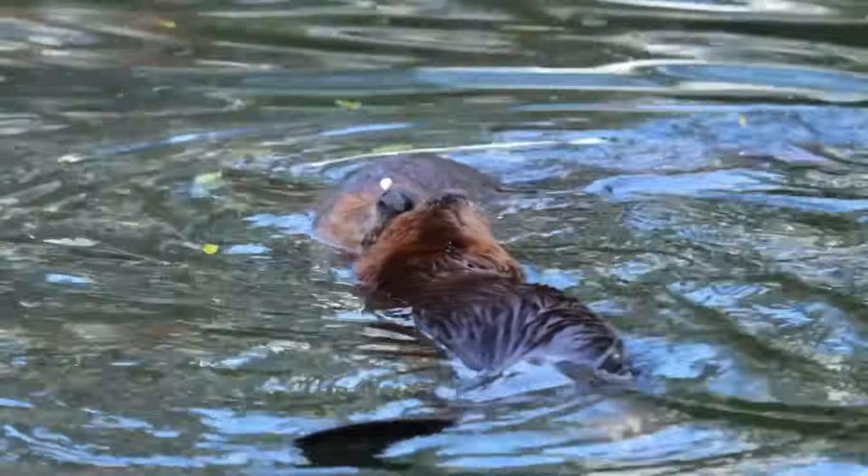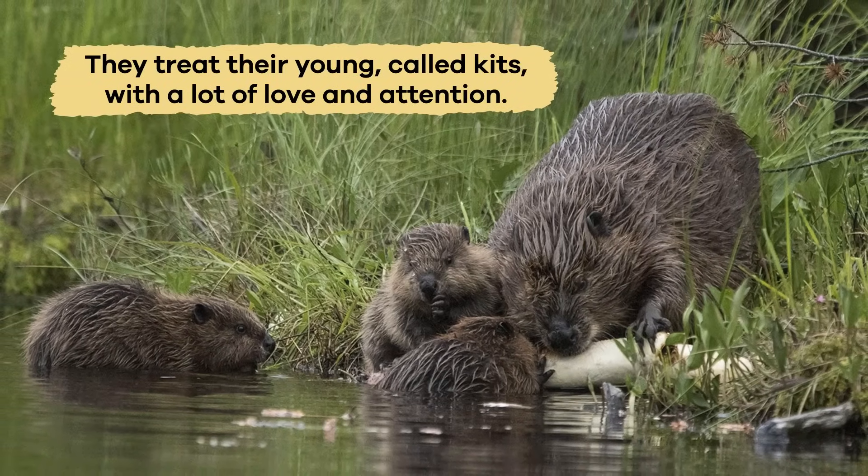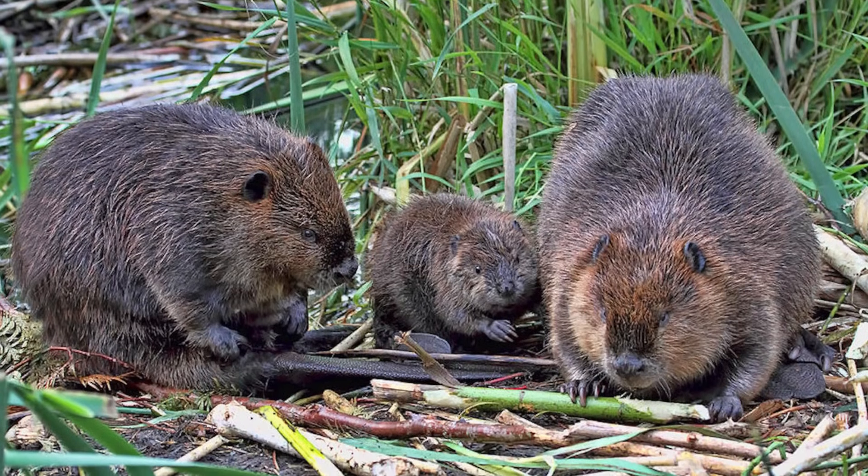Beavers are very caring parents. They treat their young, called kits, with a lot of love and attention. Baby beavers stay with their parents until they are old enough to find their own home.